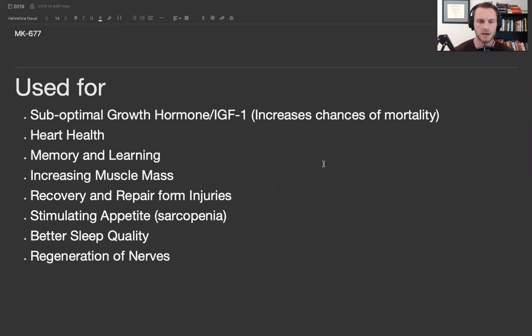So why would we use these growth hormone secretagogues? To get your IGF-1 and growth hormone optimal. When guys have higher amounts of IGF-1 and growth hormone, there's an overall decreased chance for death — very similar to testosterone. As we age, these levels drop, which can be hard on your heart and your memory. Higher IGF-1 helps with heart health, memory and learning, and increases muscle mass and recovery. BPC-157 pretty much upregulates growth hormone receptors, so taking BPC-157 with these growth hormone receptor agonists would be a great idea. I had a patient with stomach ulcers — I put them on oral BPC-157 and MK677 to help them gain weight back.